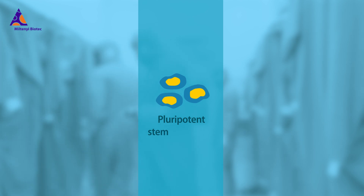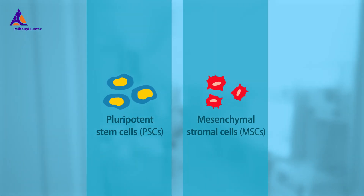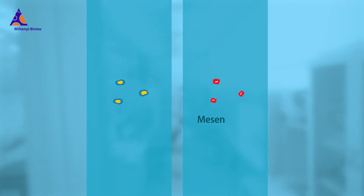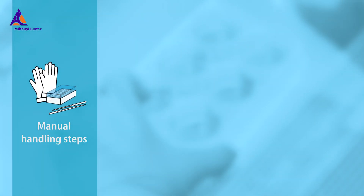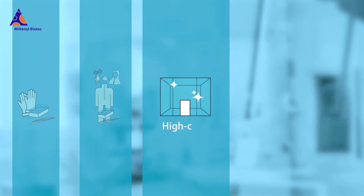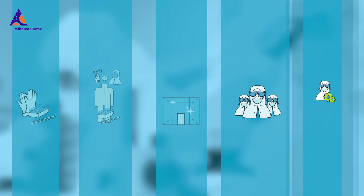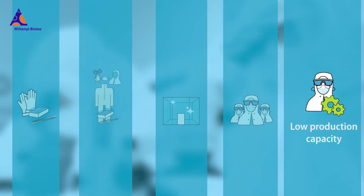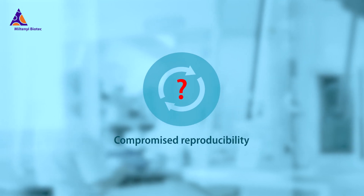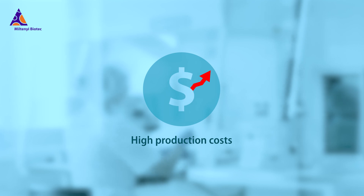Manufacturing adherent cells such as pluripotent stem cells and their derivatives or mesenchymal stromal cells to GMP standards is a challenging endeavor. It involves open and complex manual handling steps and requires multiple devices, high-class clean rooms and well-trained operators. Production capacity is limited, and complications can compromise reproducibility and significantly increase manufacturing costs.